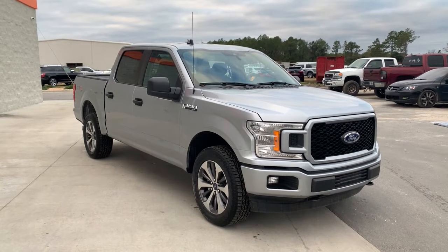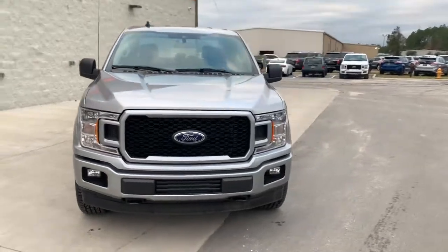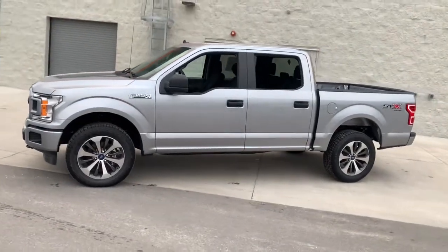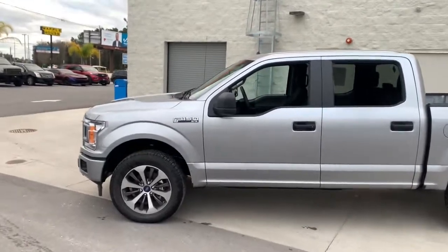You just found the 2020 Ford F-150. Here's a hard-working Ford F-150, the light-duty, full-size pickup that leverages high-strength steel and military-grade aluminum alloy to bring you class-leading payload and towing capabilities.